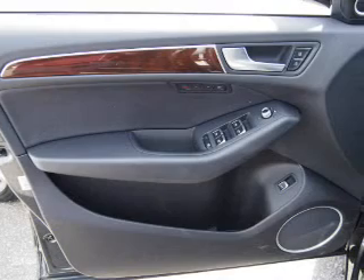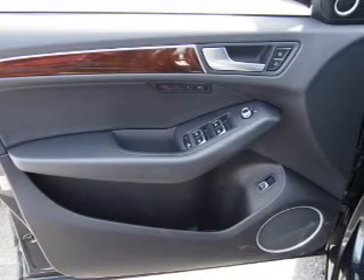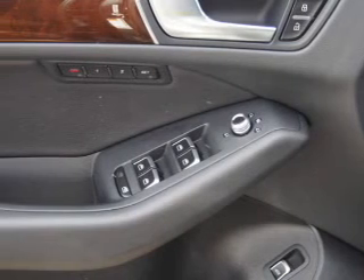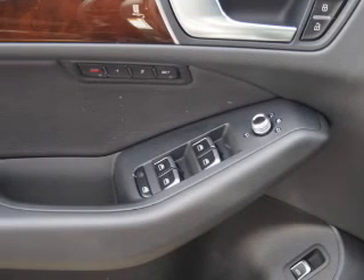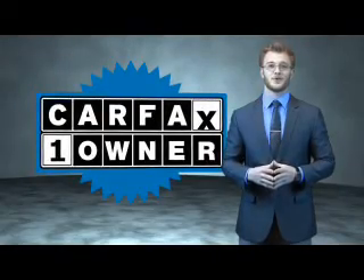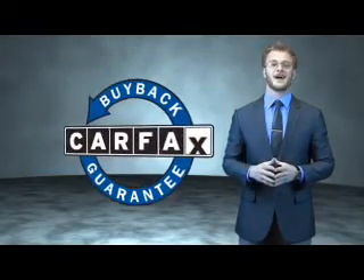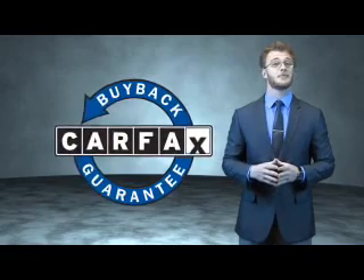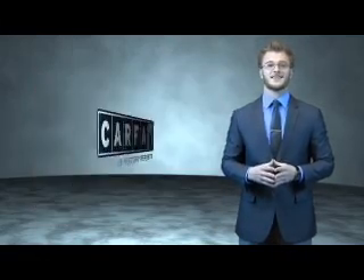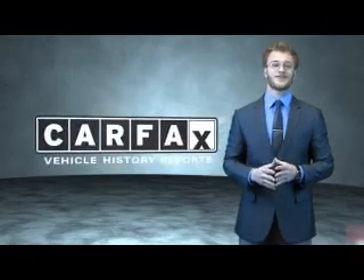Rest easy knowing this vehicle comes with a Carfax Vehicle History Report from Carfax, the most trusted provider of vehicle history information. Great quality at a great price. Call or click to contact us today. This is a Carfax 100 vehicle which qualifies for the Carfax Buyback Guarantee. Be sure to find a complimentary copy of the Carfax Vehicle History Report online or contact the dealership — just say, show me the Carfax.